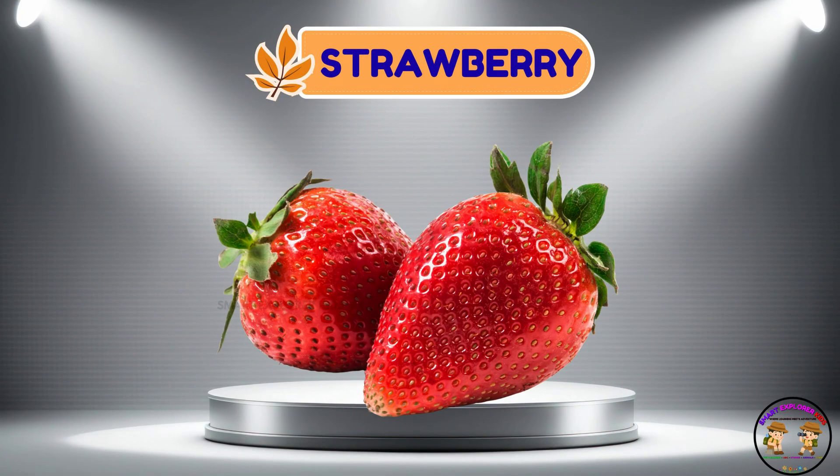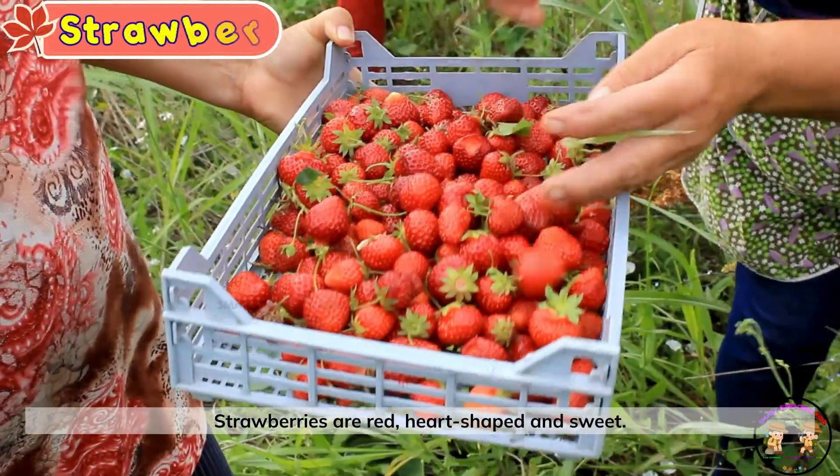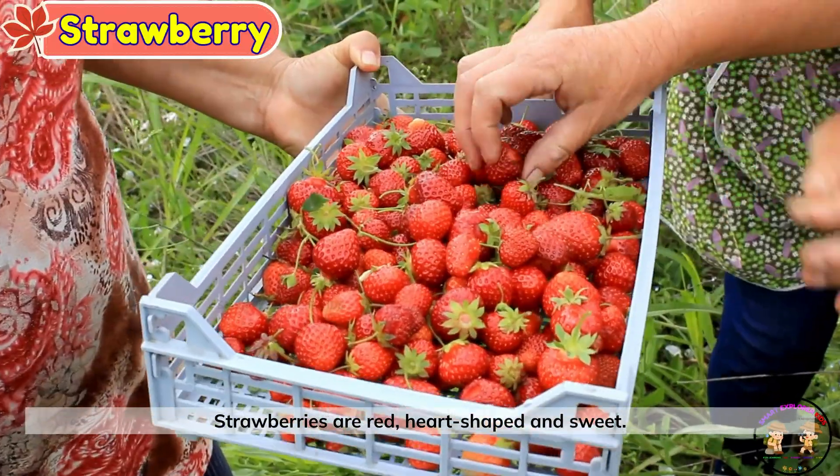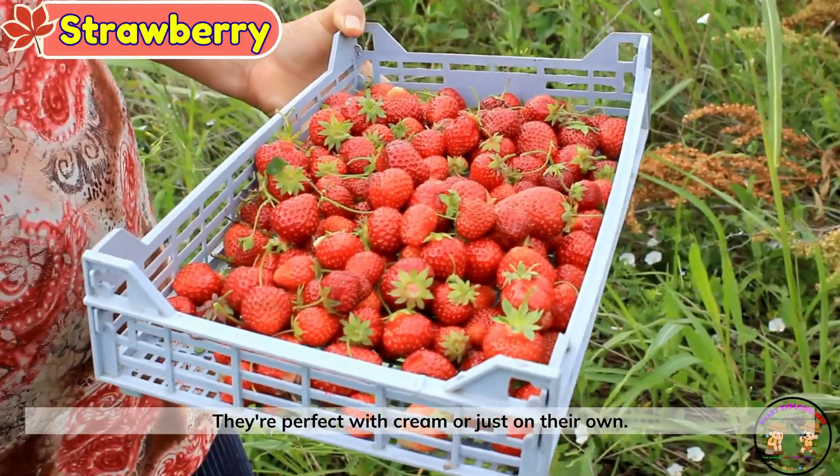Strawberry. Here comes a strawberry. Strawberries are red, heart-shaped, and sweet. They're perfect with cream or just on their own.